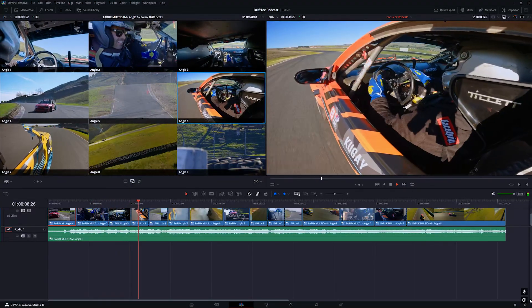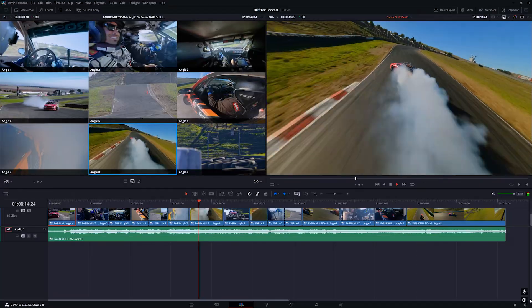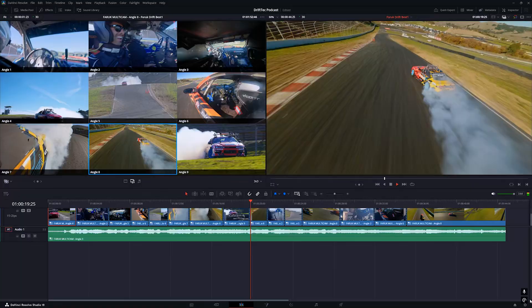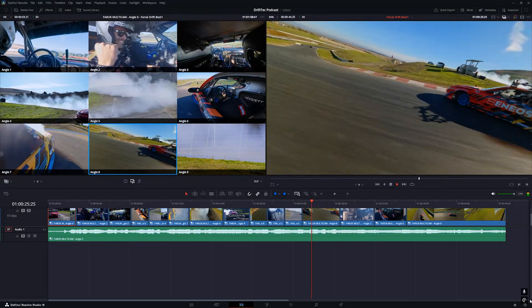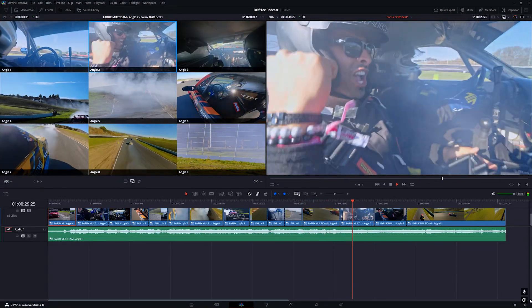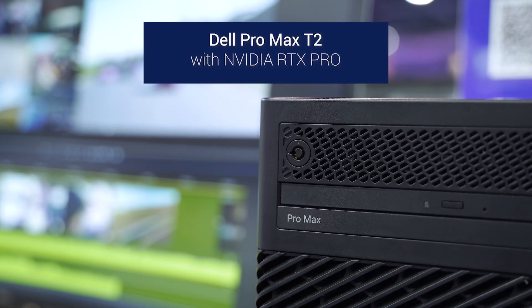Sony A7R5, FX3, DJI Ronin 4D — which I'm actually controlling in the passenger seat — GoPro Hero 13, an FX9, another GoPro Hero, and even a Red Raptor shooting at 240 frames per second in Red Raw. All of this is log color. I've been color correcting all of this on the fly, and it's playing back with zero lag at 422 10-bit 4K 60 frames per second. All nine cameras playing back completely smooth, no frames dropped.